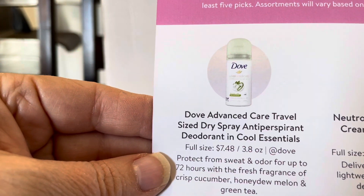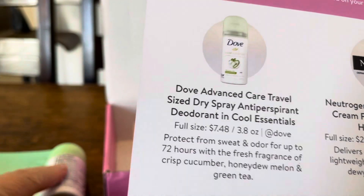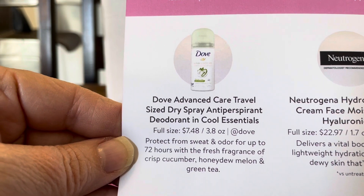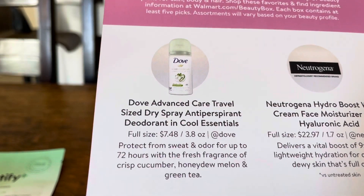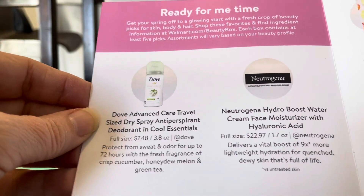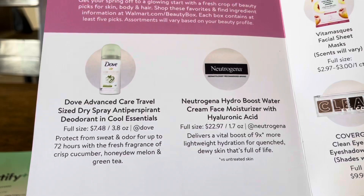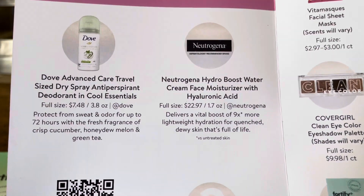The Dove — sorry, not Suave — deodorant antiperspirant dry spray: the full size is $7.04 to $7.48 for 3.8 ounces, and this sample is one ounce, so it's worth a couple of bucks maybe. The Neutrogena Hydro Boost full size is $22.97 for 1.7 ounces, and this sample is 0.11 fluid ounces, so we're not even going to count it.